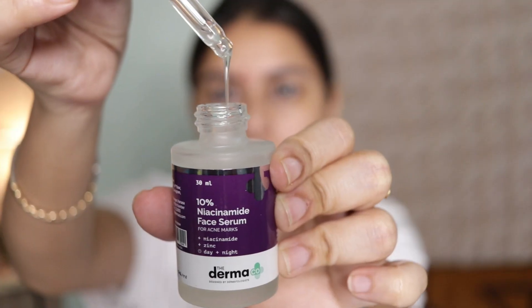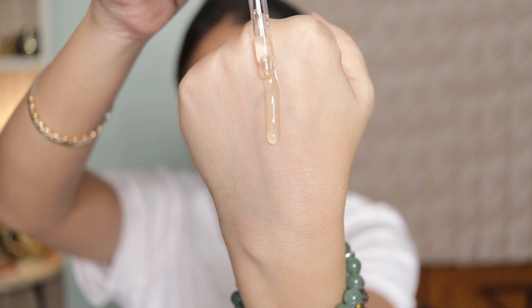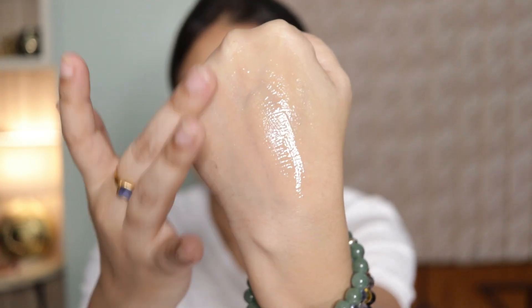Niacinamide regulates oil production, repairs your skin barrier, deals with hyperpigmentation, acne scars, acne marks, and blemishes. If you have small little bumps all over your skin or sensitive skin, this is going to soothe it. It has anti-inflammatory properties, improves skin barrier function, reduces redness and inflammation, and minimizes the appearance of pores, fine lines, wrinkles, and blemishes. If you have any of these issues, definitely try a niacinamide serum.